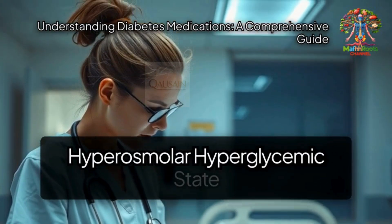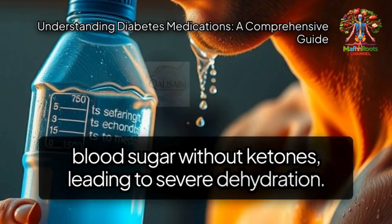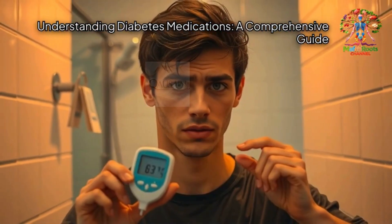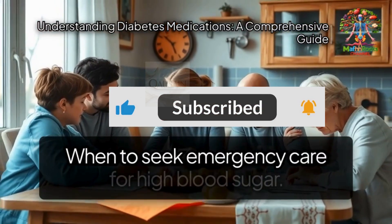Hyperosmolar hyperglycemic state (HHS) is more common in type 2 diabetes. It involves severely high blood sugar without ketones, leading to severe dehydration. Symptoms include extreme thirst, frequent urination, confusion, and weakness. This is a medical emergency. Know when to seek emergency care for high blood sugar.